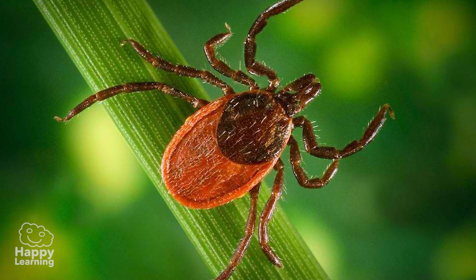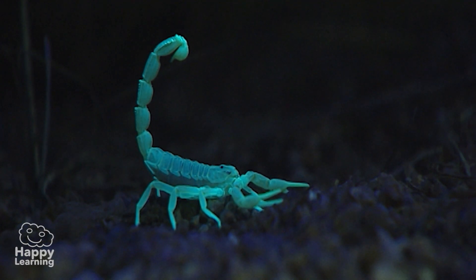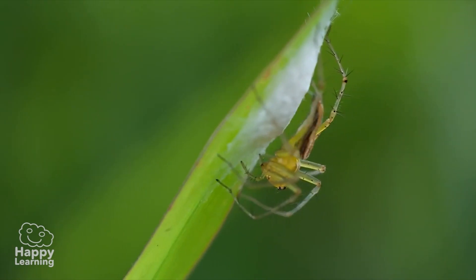Now we know a little more about arachnids! The truth is, they are very strange and mysterious animals! But they are important for the balance of life, for this marvellous life!